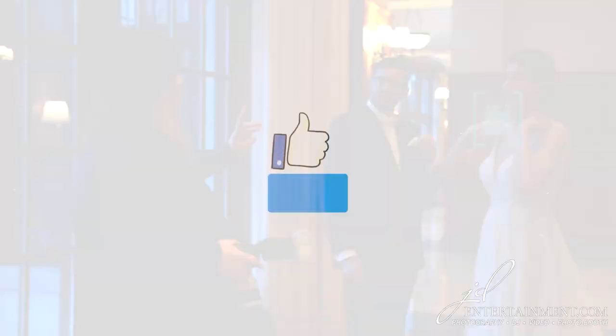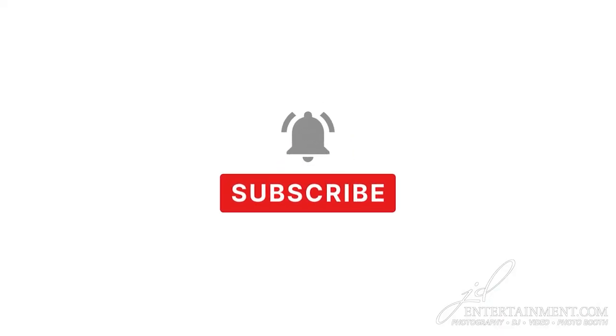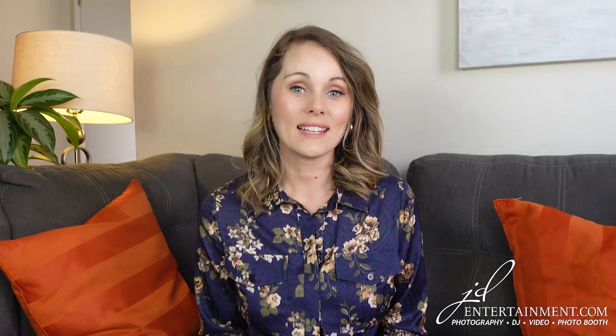If you're getting some value out of this video so far, please consider liking and subscribing to our channel so that you can be notified of any new videos that we post. We here at JD Entertainment are passionate about weddings and the wedding industry, so we'll be posting new and helpful content to help you with your special day. Watch until the end so I can tell you about a special and helpful gift.